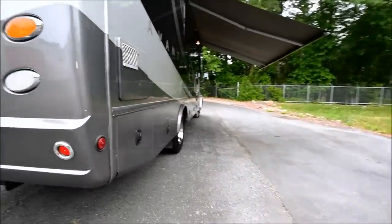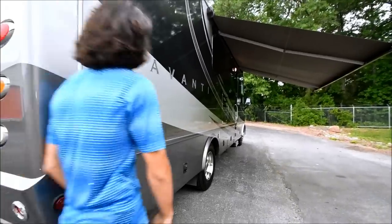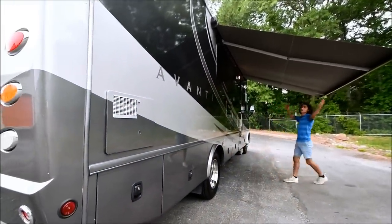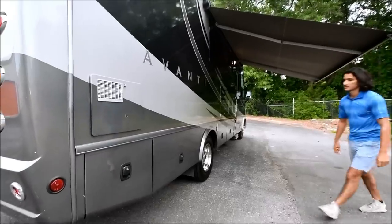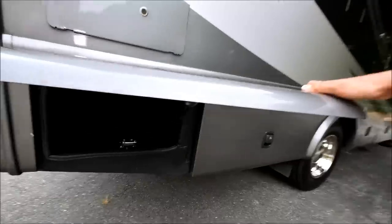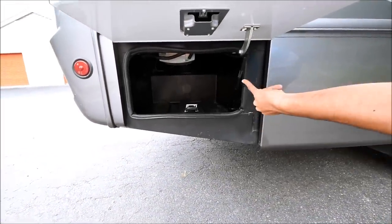Now we're stepping over to the passenger side of this coach. Straight walls, no delamination just like the driver's side. The paint is in excellent condition. We've got a full electric patio awning right here which gives plenty of shade out in the sun. We have some more storage right here — this is pass-through — and there's also a little inverter up here too.